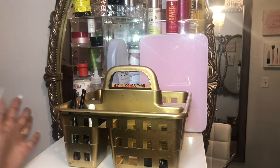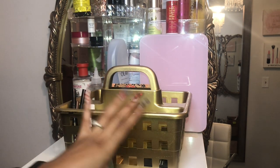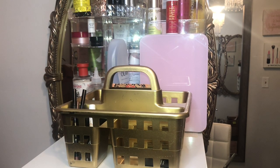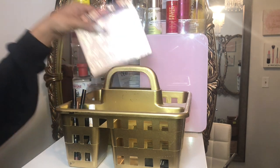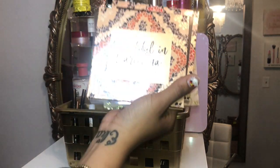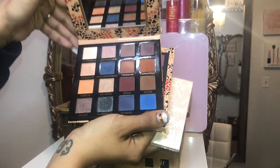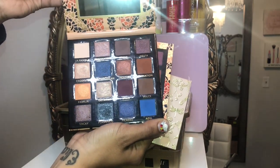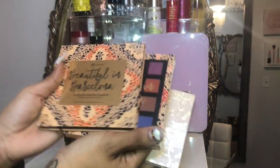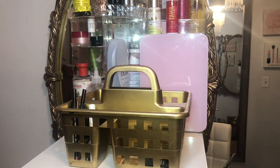I have my gold little makeup basket that I'll be putting my Shop My Stash products in. I do have some makeup products in here already from my last Shop My Stash. I'm going to go through this really quick and show you what I'm keeping in and what we're going to pick out. The first palette I have here is the Beautiful in Barcelona palette by BH Cosmetics — such a beautiful palette. I didn't get to play with it much so I really want to keep it in here.